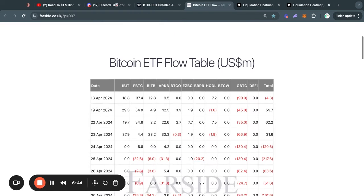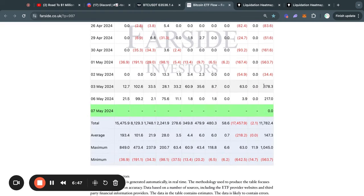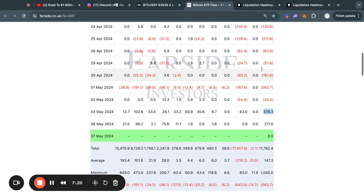So now moving on to the Bitcoin ETF flow tables for today. We are actually seeing some very bullish news because yesterday on Monday, we got a net inflow of $217 million dollars worth of Bitcoin that was bought just on Monday. And if you combine that with the nearly $380 million dollar net inflow that came in on Friday, you can see that this trend of net outflows is actually reversing to be net inflows now.